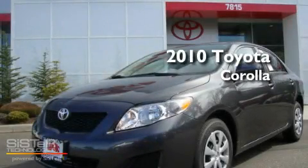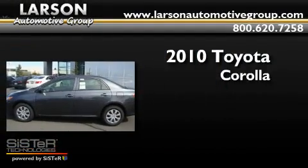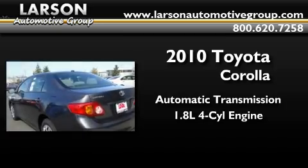This is a brand new 2010 Toyota Corolla. This four-door sedan has an automatic transmission and an inline four-cylinder engine.